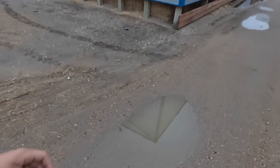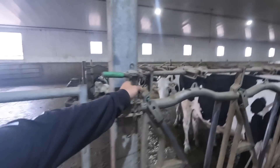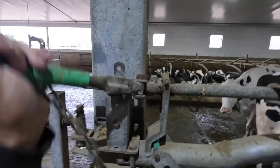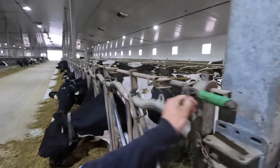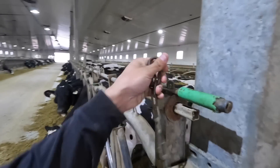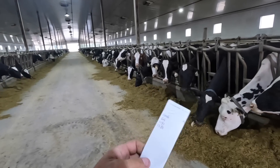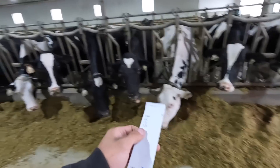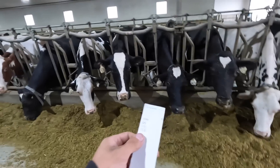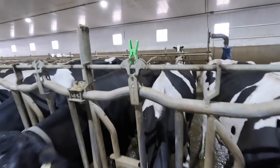What is this stuff? Cows have been fed — we're just gonna lock the headlockers now. Now we got our list of cows we need to breed. Quite a few. We got clothes hanger clips to mark the cows. 1171. Come on, Cheetah.